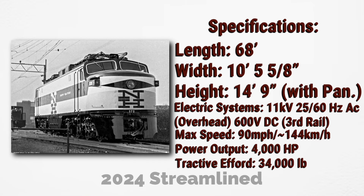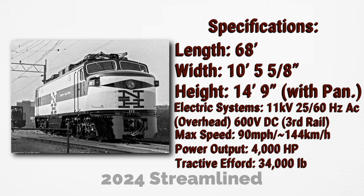Now for some technical specs. They were 68 feet long, around 10 feet wide, around 14 feet tall. They had six GE Model 752 traction motors, and a maximum speed of 90 miles per hour, a power output of 4,000 horsepower — which is 2.98 megawatts. The tractive effort was 34,000 pounds, or 15,422 kilograms.